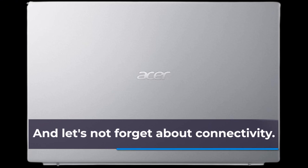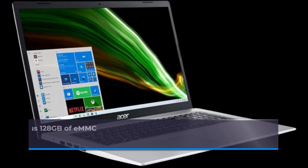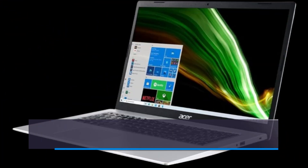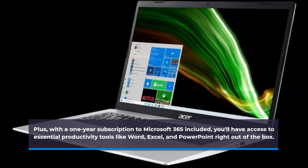And let's not forget about connectivity. With built-in Wi-Fi 5 technology and a generous 128GB of eMMC storage, you'll stay connected and organized wherever you go. Plus, with a one-year subscription to Microsoft 365 included, you'll have access to essential productivity tools like Word, Excel, and PowerPoint right out of the box.